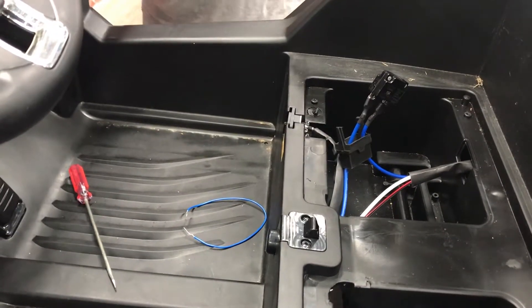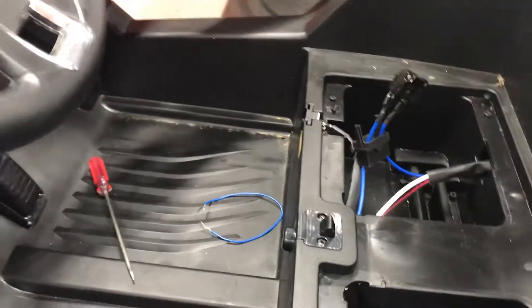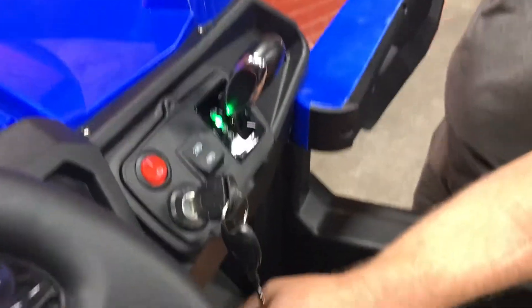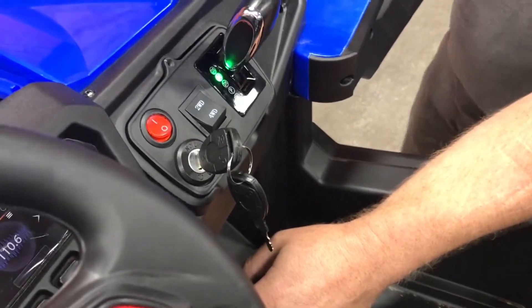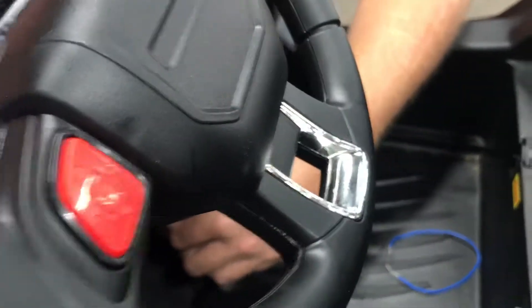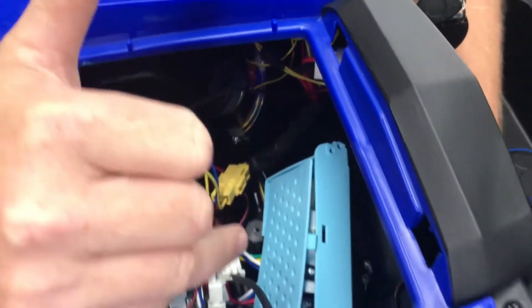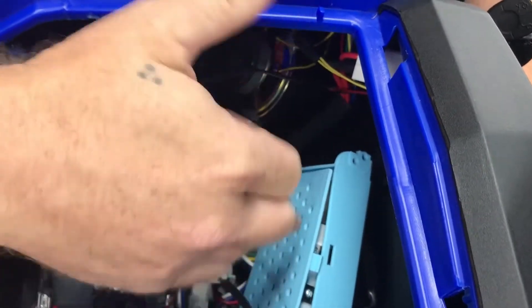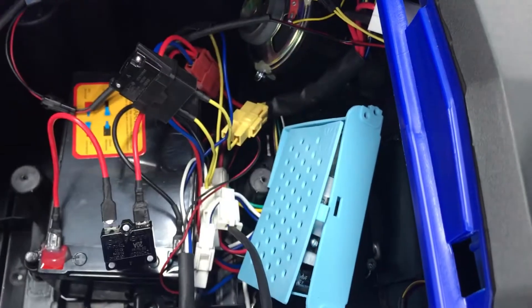We're going to demonstrate a scenario here. We're going to put it in two-wheel drive, hold the pedal down, and keep the vehicle from moving. We're going to listen quietly and you're going to hear this clicking noise. Most likely, from our experience, it's going to be the breakers inside the blue box. So we're going to try that now.